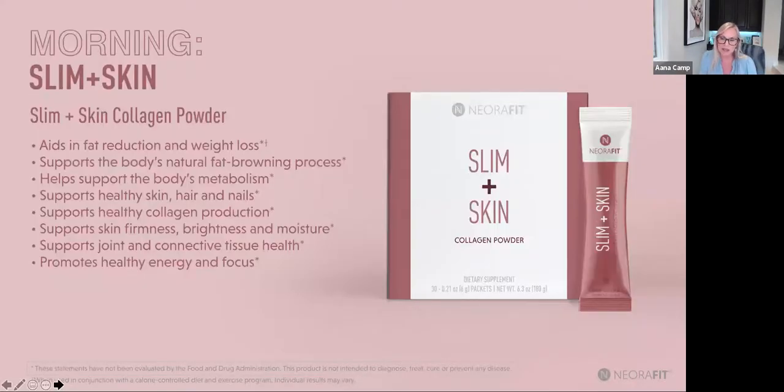Our Slimming Skin is the morning product in a pinkish packet. It's a collagen powder — specifically fish collagen types 22 and 17 — with no flavor. Put it in your coffee, tea, orange juice, or water. This kicks up your metabolism, starts the fat browning process, and benefits include healthy hair, skin, nails, joints, brightness, moisture, connective tissue, and energy and focus. You start the morning feeling really good.